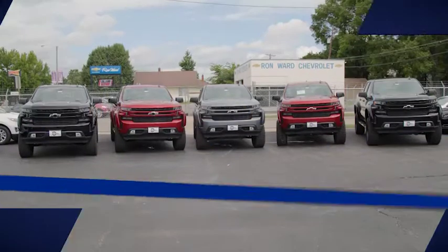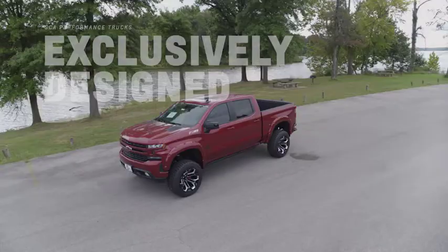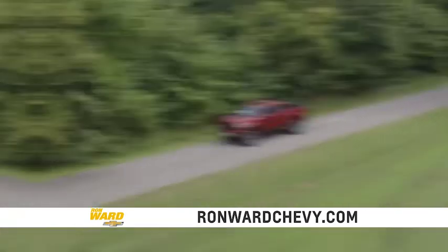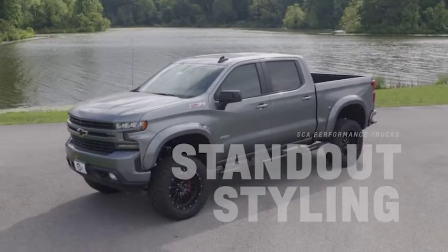Looking for a custom lifted performance truck? Then you need to come see our selection at Ron Ward Chevrolet & Heron. These SCA trucks are exclusively designed, have superior performance, and are top-rated quality. Whether it's rugged terrain or driving down the highway, these trucks are designed to stand out above the rest.